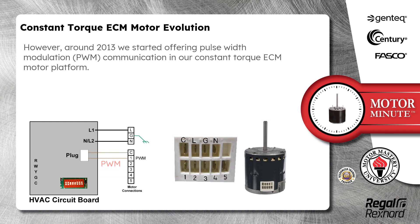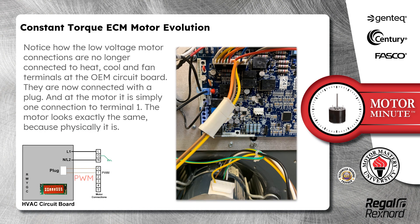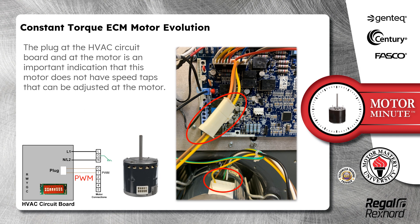However, around 2013, we started offering pulse-width modulation communication in our current Constant Torque ECM motor platform. Notice how the low-voltage motor connections are no longer connected to heat, cool, and fan terminals at the OEM circuit board. They are now connected with a plug, and at the motor, it is simply one connection to terminal 1. The motor looks exactly the same because physically it is. The plug at the HVAC circuit board and at the motor is an important indication that this motor does not have speed taps that can be adjusted at the motor.